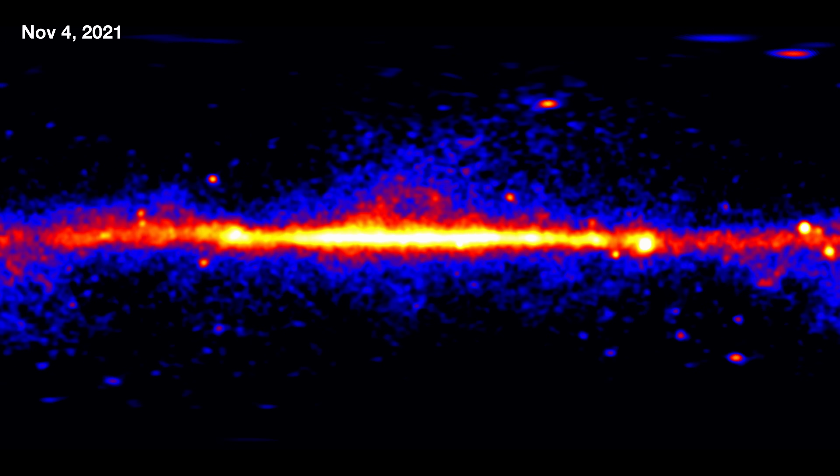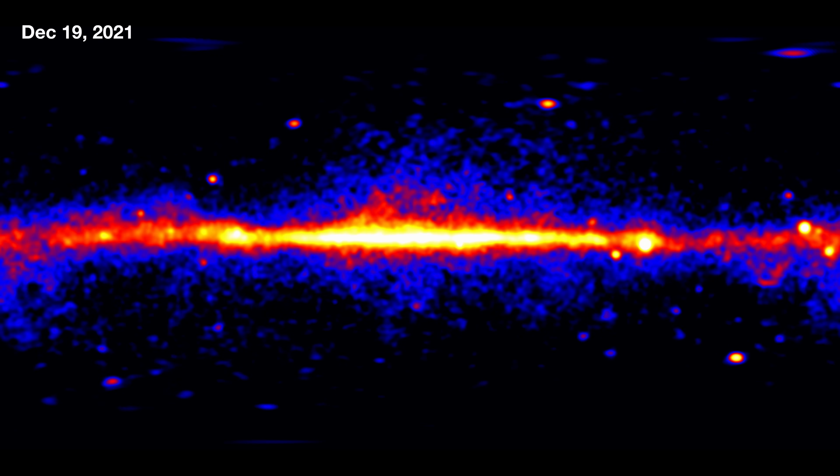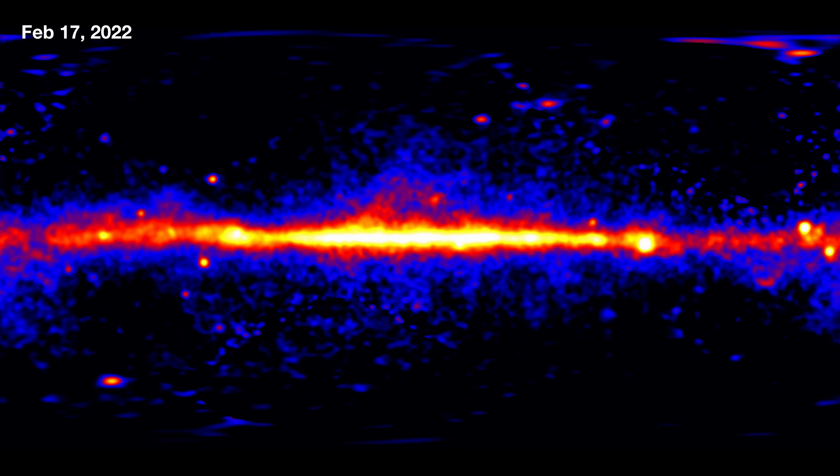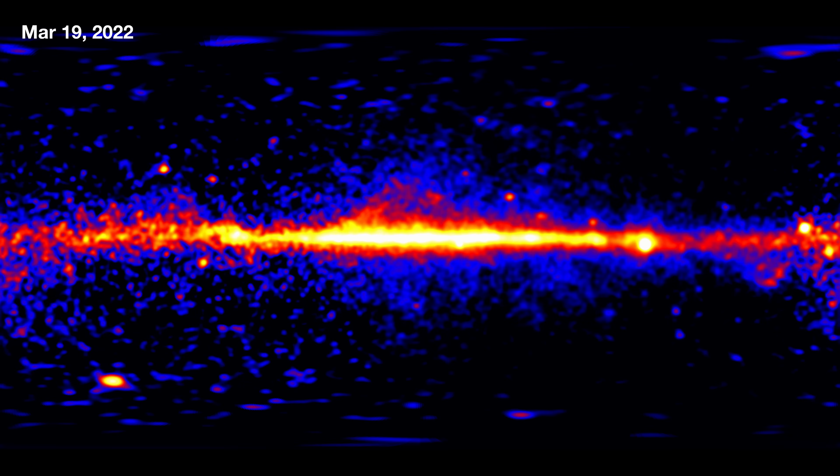This video showing the first 14 years of Fermi observations is just the beginning. Fermi continues to observe the dynamic sky every day, and we hope it will continue to do so for many years into the future.